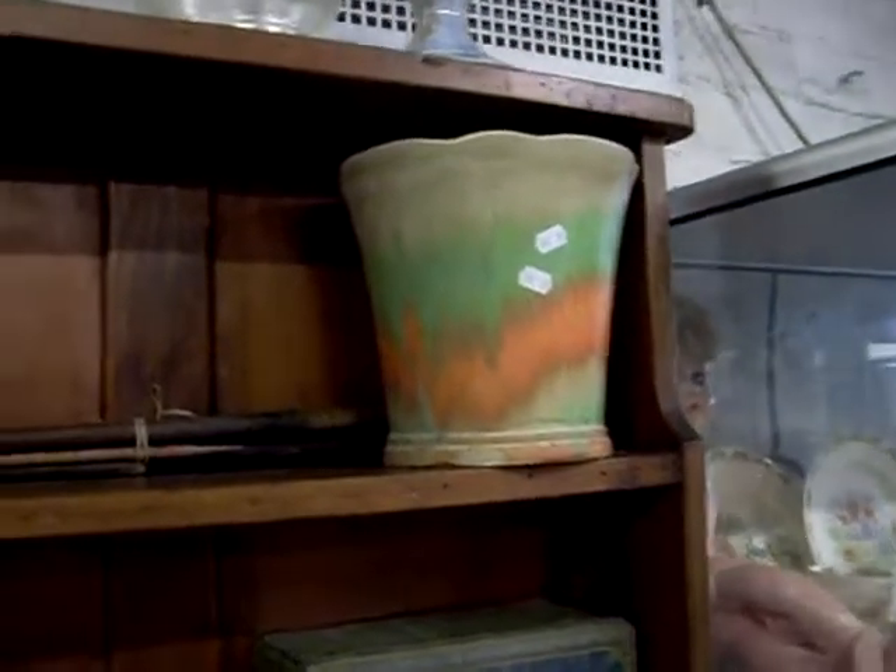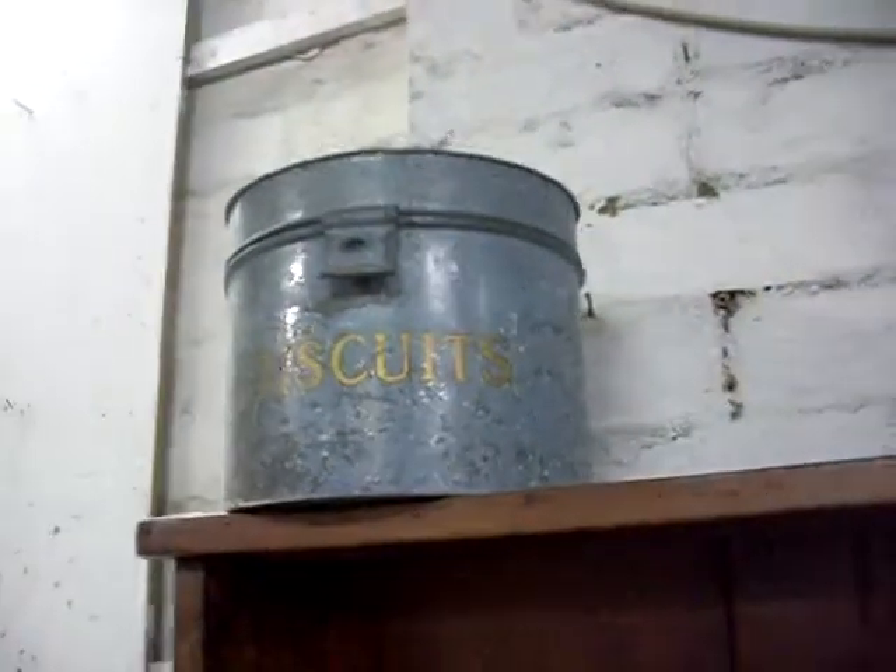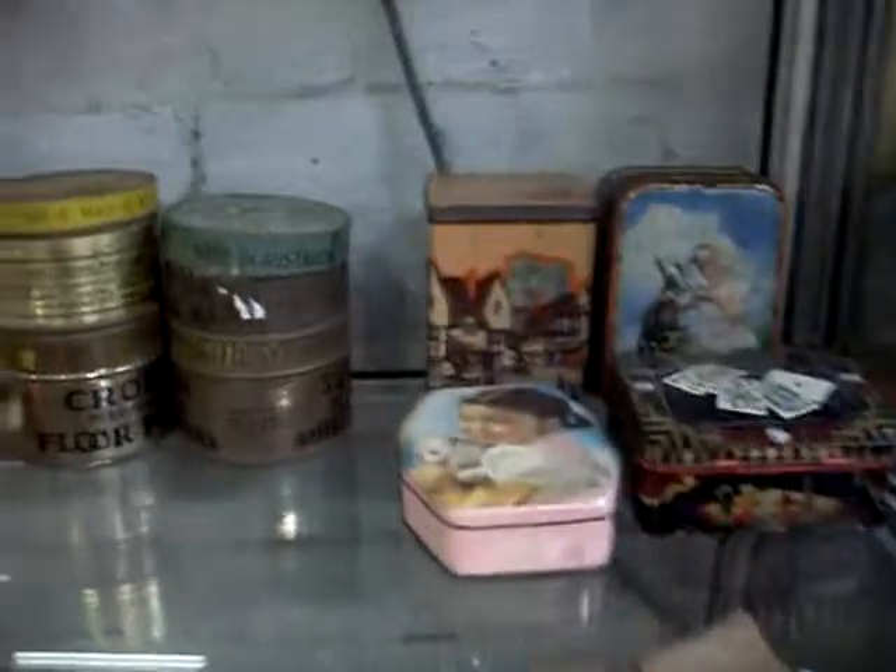Little groups of mixed items including the smallest bottle of thistle Scotch whisky you'll ever see. Wade and other ceramics. Tins. Nice Art Deco planter made by Forester. A little biscuit tin cutie up the top there. Costume jewellery. Inkwells. Cutlery. Australian pottery. Tins. More tins.